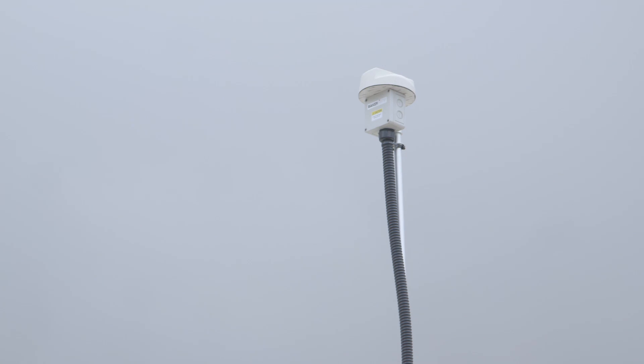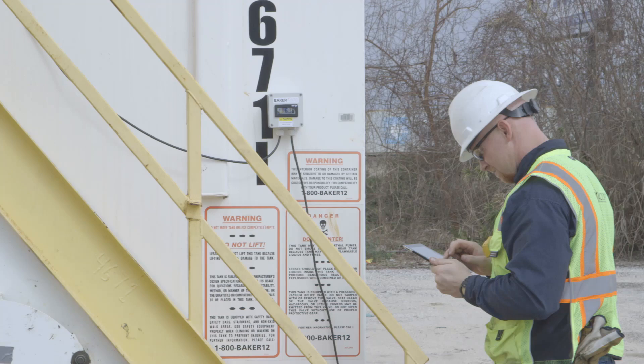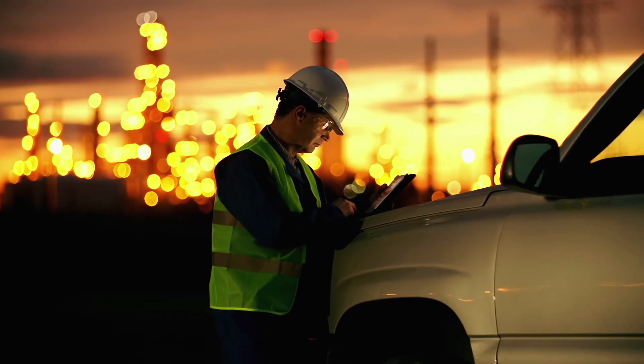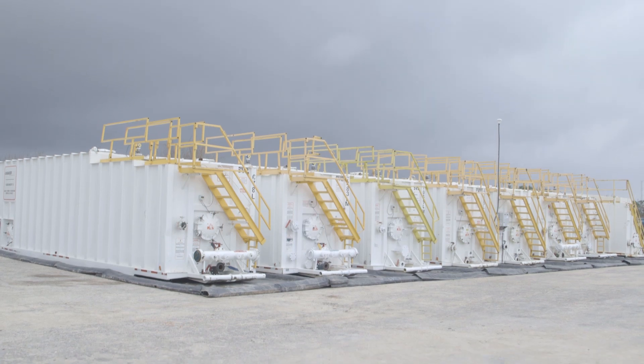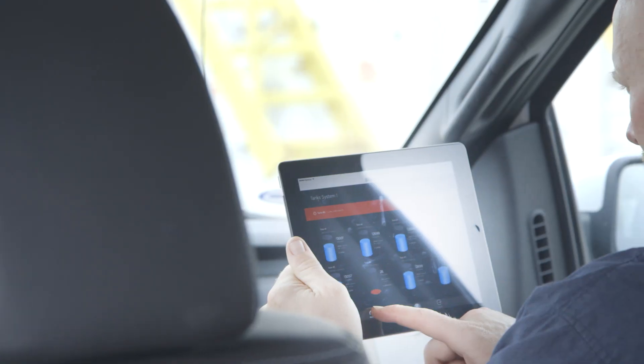Monitoring system information is then available wirelessly to your devices, whether desktop, tablet or smartphone. See volume in gallons, barrels or percentages and receive warnings when your tank is almost full or nearly empty. United Rentals Tank Monitoring System allows you to manage your project like never before.